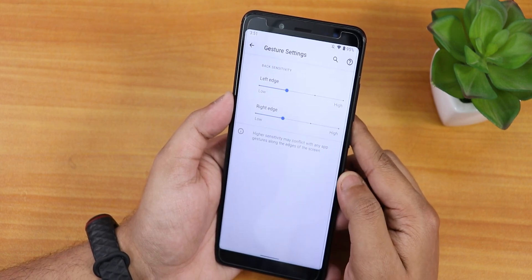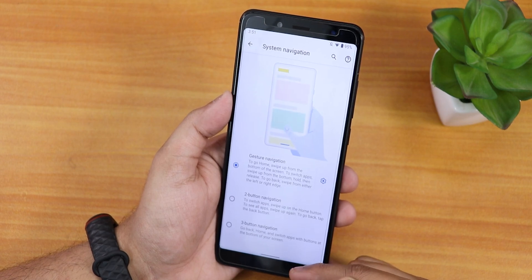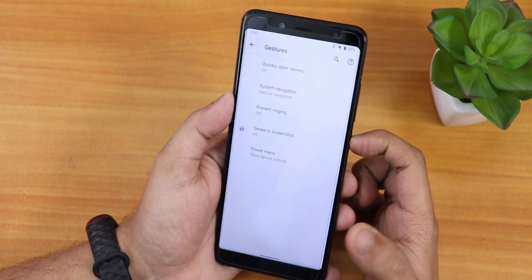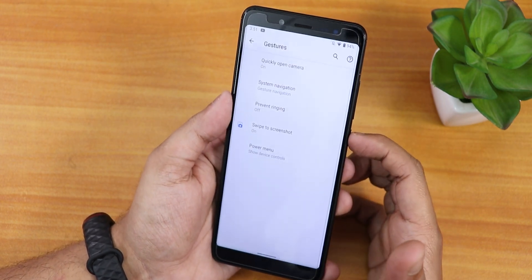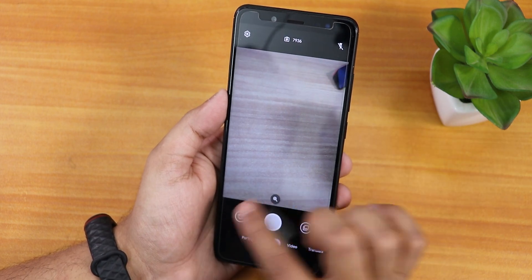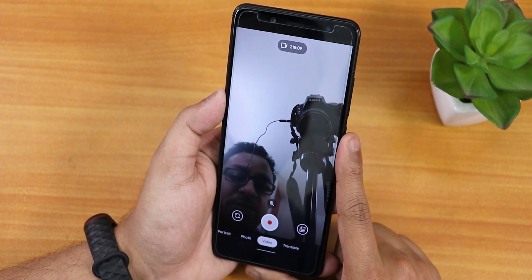In system navigation gestures there's just the standard left and right edge customization, two-button and three-button navigation, but you cannot resize the pill bar. There's also a quick-launch camera option — double pressing the power button launches the camera. My power button is a bit broken so it took a moment, but it launched Google Camera Go, which is the stock camera on this ROM. The front camera and face retouching option are working fine, and you can take basic videos.